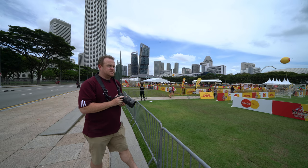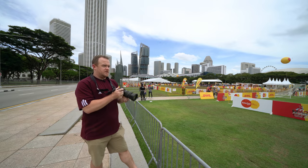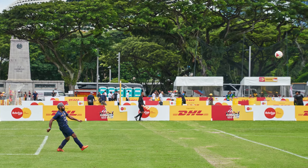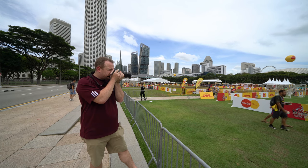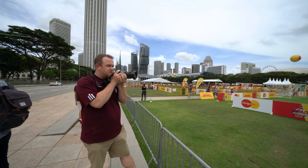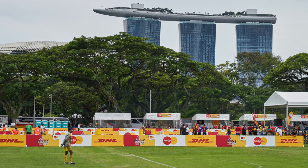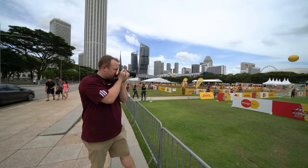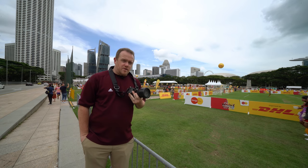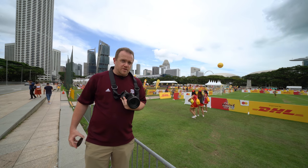I'm using the 24-70 G Master lens and there's a match going on right over here, so I'm quietly waiting until the action comes down to this side. The facial recognition is almost instant. Autofocus is instantaneous, the shutter is responsive, there's no shutter lag, and I think the images turned out really well.